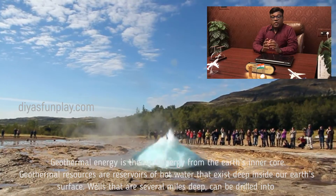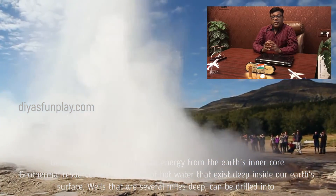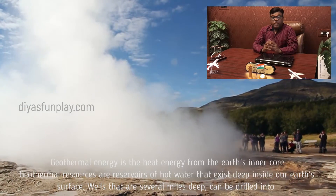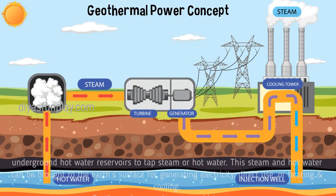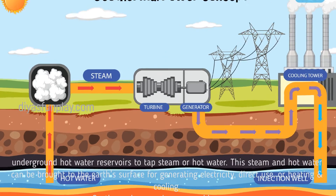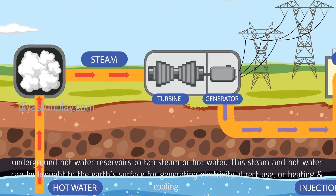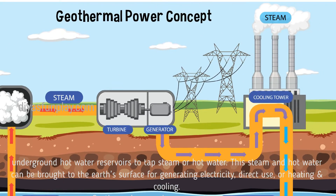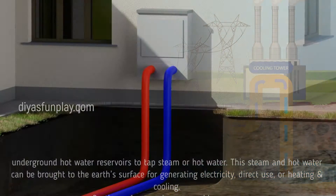Geothermal resources are reservoirs of hot water that exist deep inside our earth's surface. Wells that are several miles deep can be drilled into underground hot water reservoirs to tap steam or hot water. This steam and hot water can be brought to the earth's surface for generating electricity, direct use, or heating and cooling.